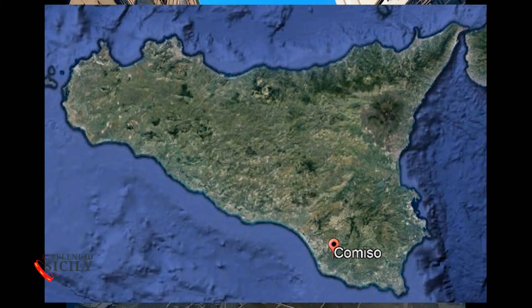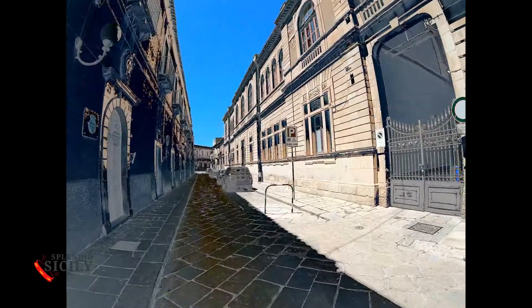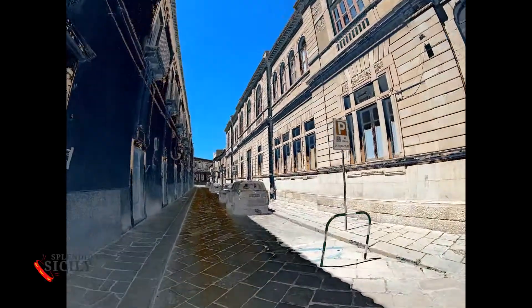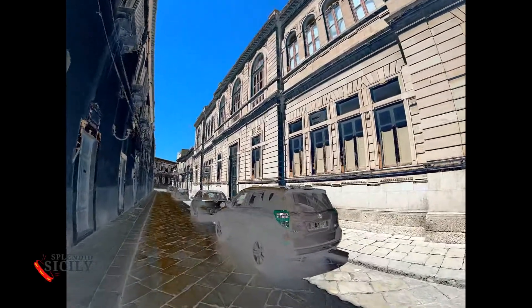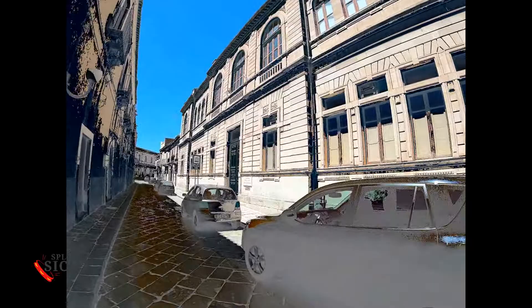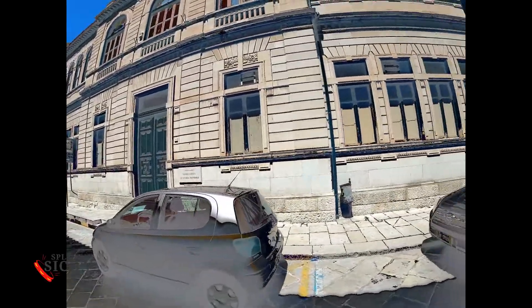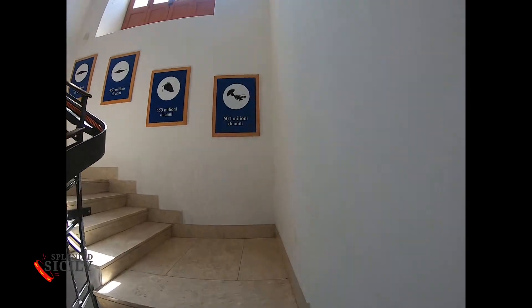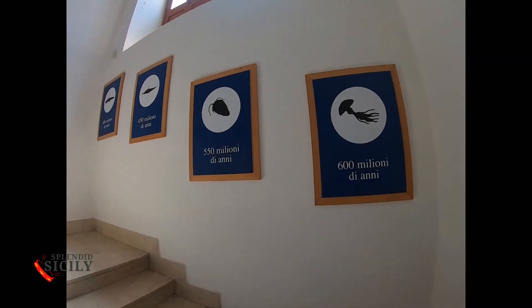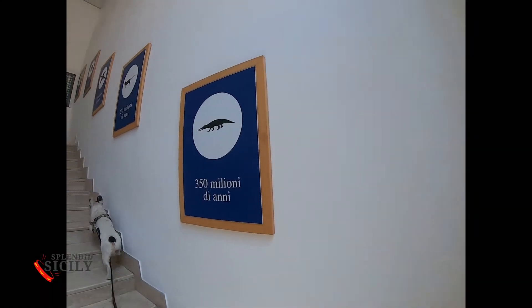We are in Comiso, one of the capitals of Sicilian baroque style — the architectural style that in Sicily has found a unique and ingenious location, so much so that it has become a UNESCO world heritage site. The white stone of Comiso, which makes this part of Sicily a sort of outpost of the African continent, enriched by cactus, sea and sun.